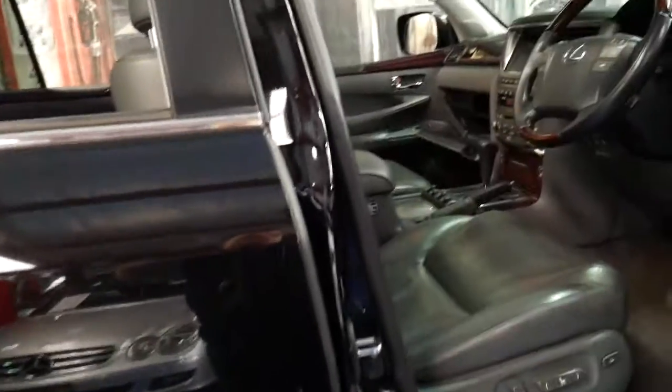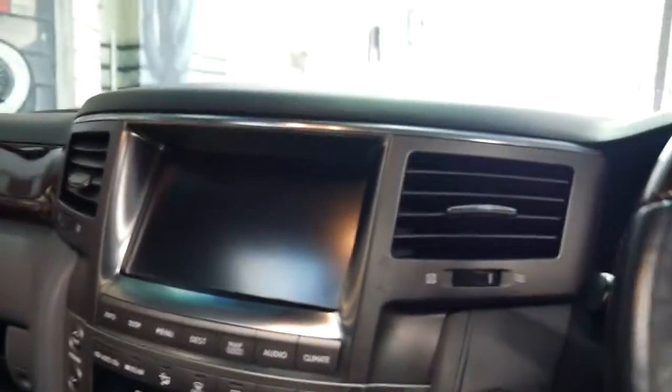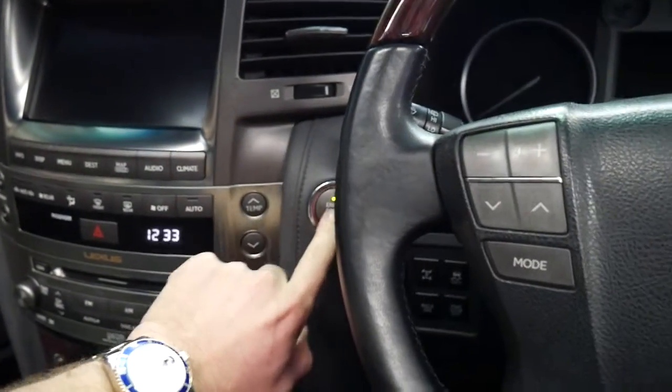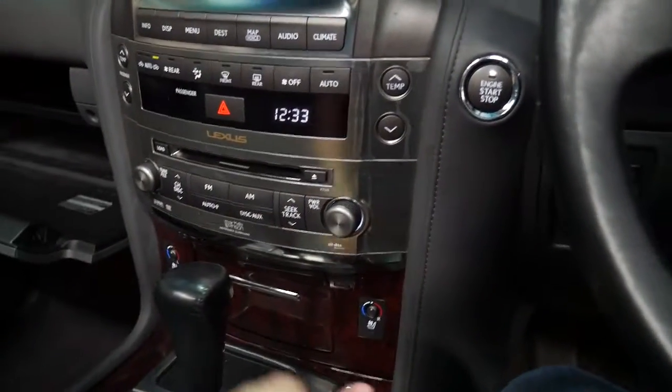It's got keyless entry, keyless start. We'll start it up now — touch of a button. It started. It's also got heated seats and air-conditioned seats.